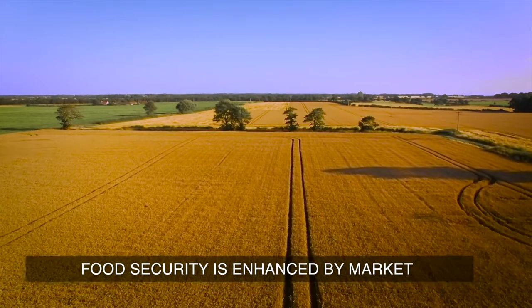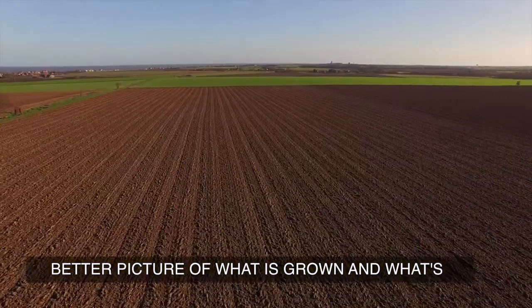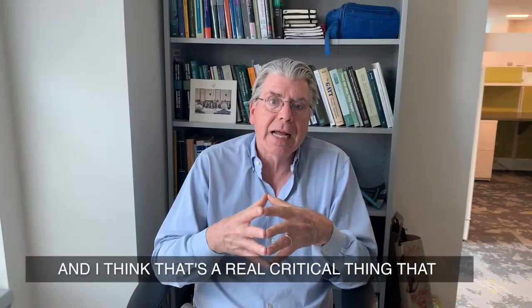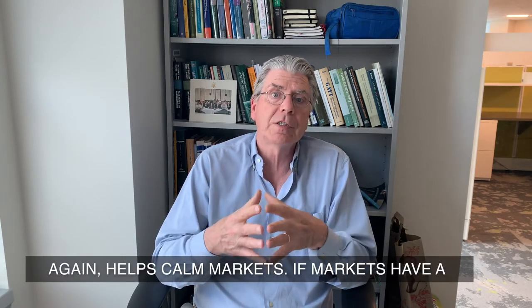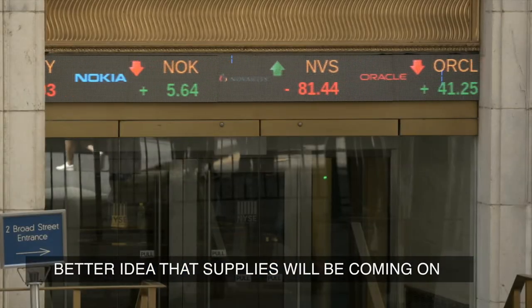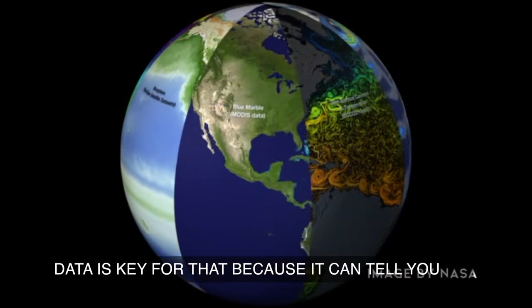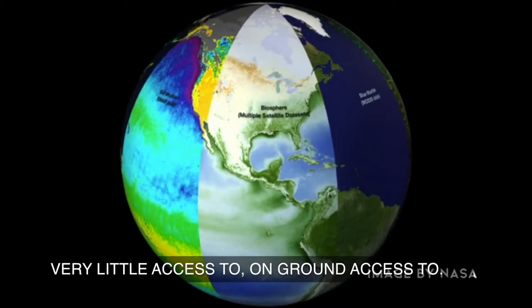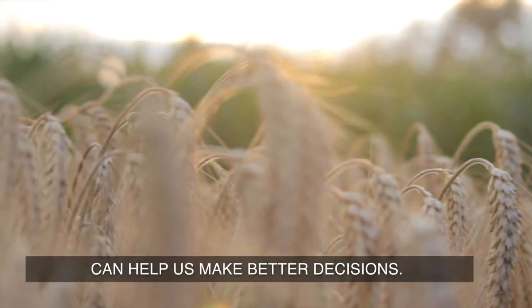Food security is enhanced by market information because we're able to get a better picture of what is grown and what's available to those markets early. That's a critical thing that helps calm markets if they have a better idea that supplies will be coming. Future Earth observation data is key for that, because it can tell you — particularly in areas we have very little on-ground access to — and gives us an early warning system that can help us make better decisions.